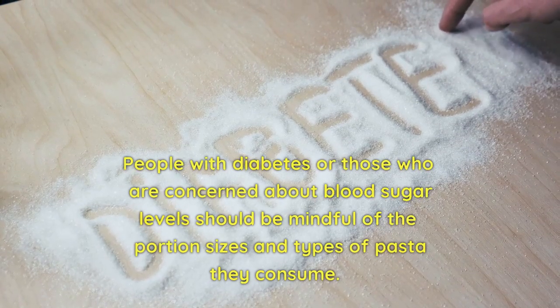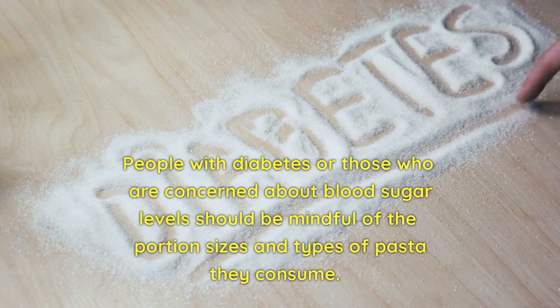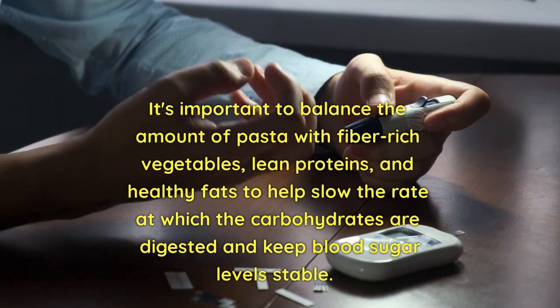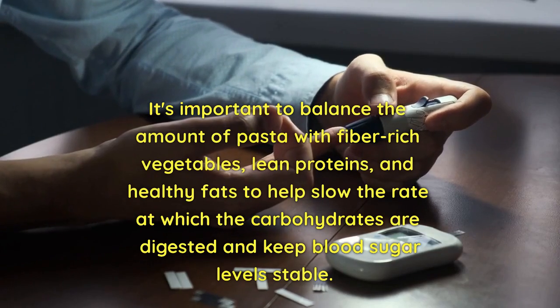People with diabetes or those concerned about blood sugar levels should be mindful of portion sizes and types of pasta they consume. It's important to balance the amount of pasta with fiber-rich vegetables, lean proteins, and healthy fats to help slow digestion and keep blood sugar levels stable.